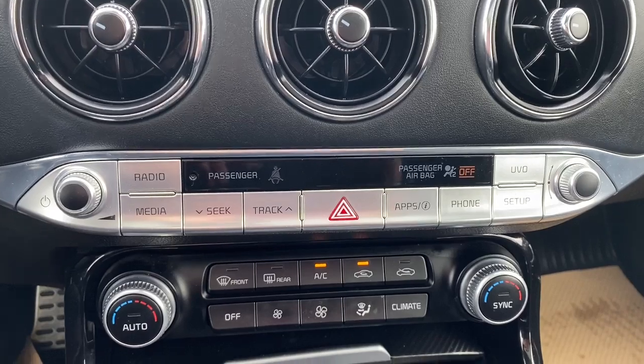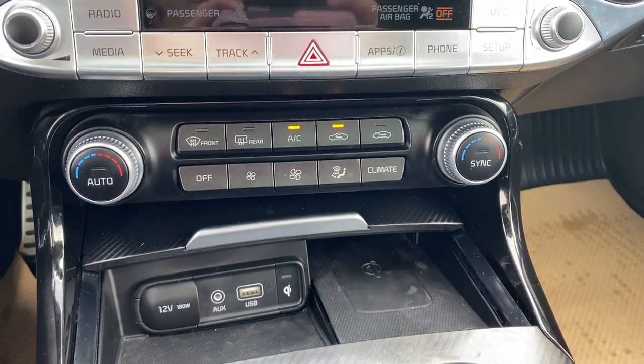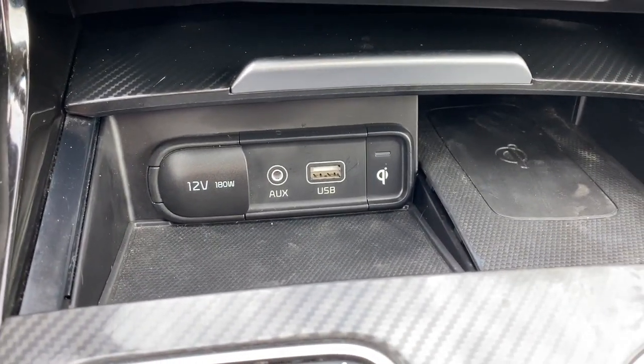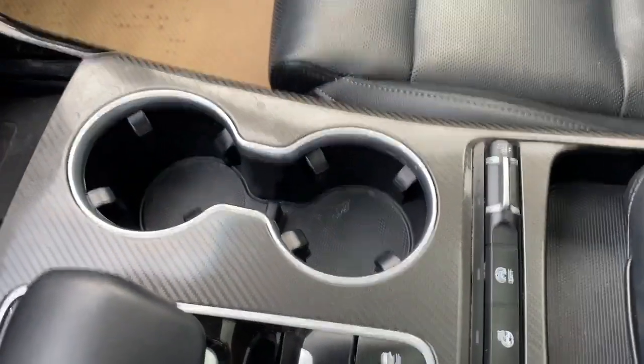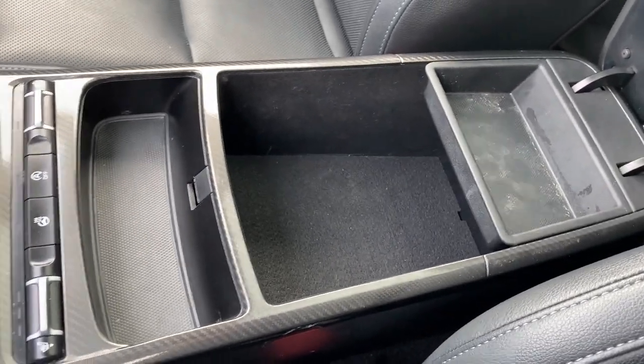Here we have our infotainment controls and just below that we have our climate control, which is dual zone climate control. We have a 12-volt and AUX and a USB as well as wireless charging. We have two cup holders in the middle and there's our center console.